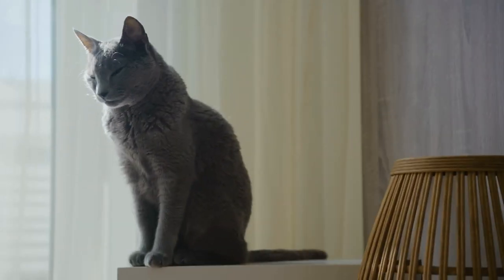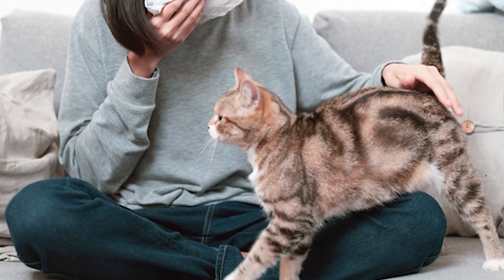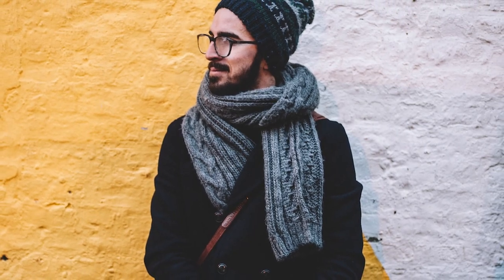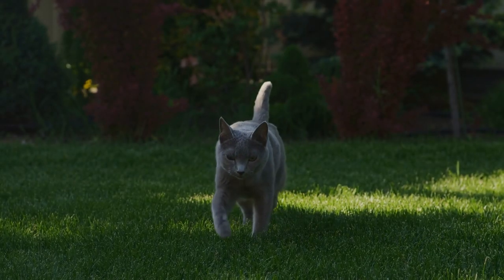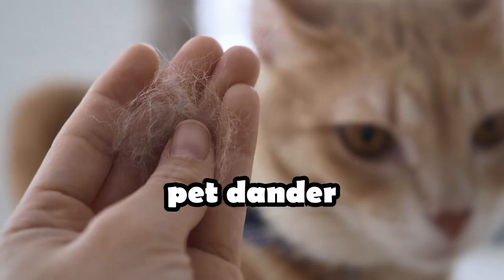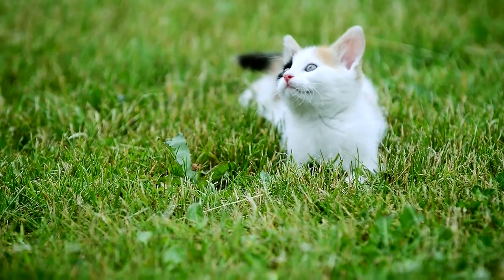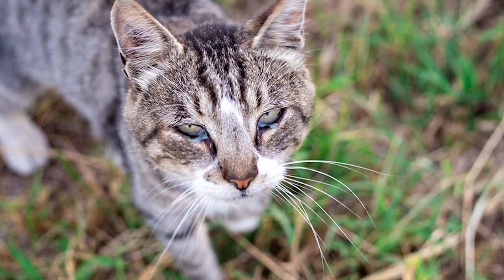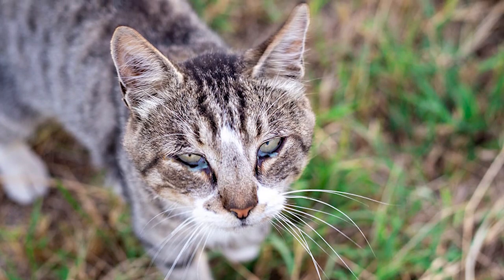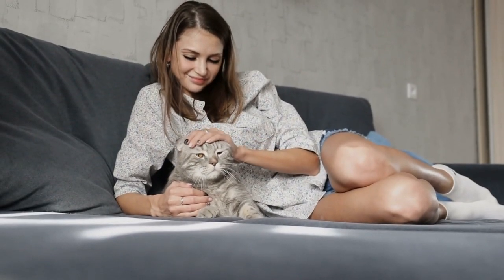In case you don't know what hypoallergenic means: hypoallergenic is a term used to describe substances or items that are less likely to cause allergic reactions in individuals who are sensitive or prone to allergies. In the context of animals such as cats or dogs, hypoallergenic refers to breeds that are less likely to trigger allergic reactions in people who are allergic to pet dander, saliva, or other allergens. It's important to note that no pet can be completely allergen-free, but hypoallergenic breeds are known to have reduced levels of these allergenic substances, making them potentially more suitable for individuals with allergies.